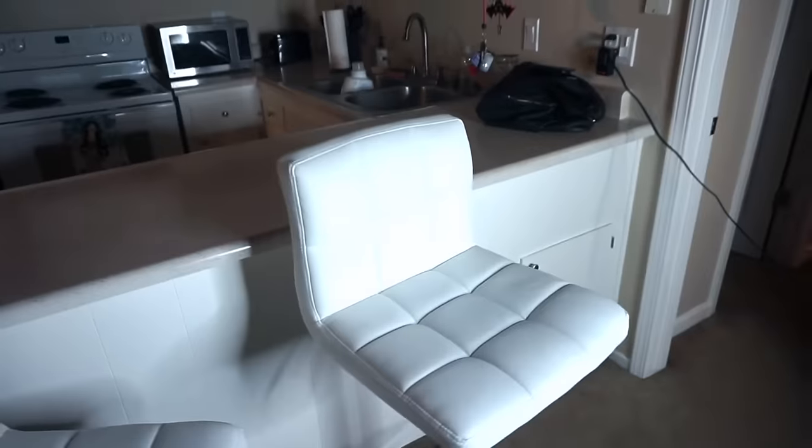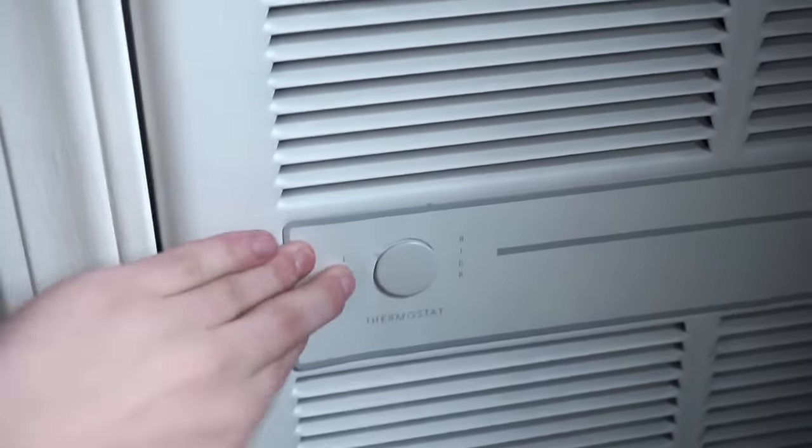These are my bar stools, which I finally purchased because I'm too lazy to eat at an actual table — it's pretty much the couch or now the bar stools. You can adjust how high or low you want them. I got these off Amazon; I don't remember exactly how much they were but they were relatively cheap. I actually injured my arm on one of these — I was laughing so hard that I fell out of one and banged my forearm, which may or may not be fractured. I'm getting X-rays in a couple of days.